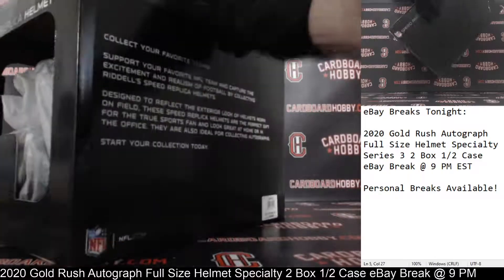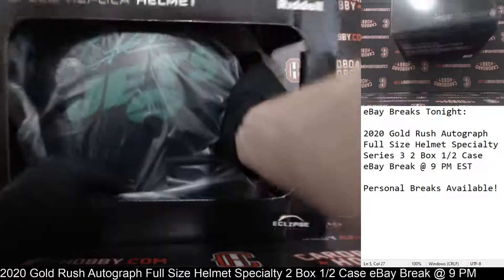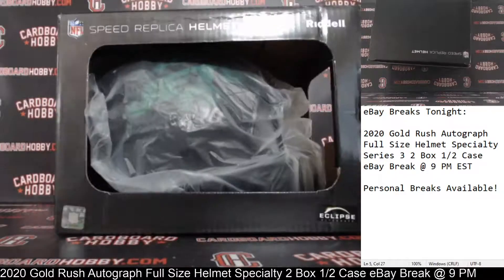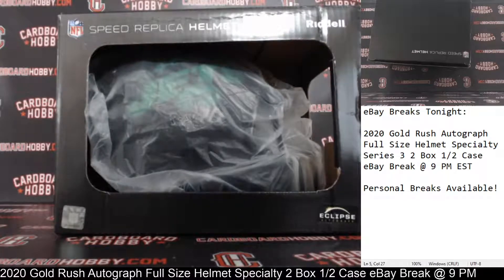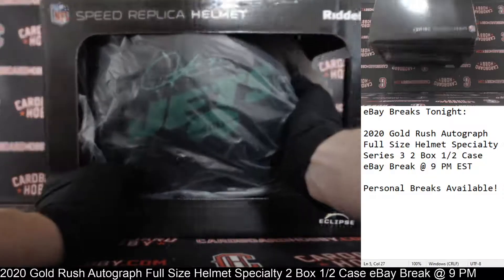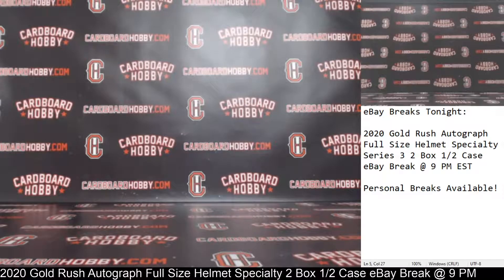That looks like... yep — LaDainian Tomlinson! LaDainian Tomlinson autographed full size helmet for the Jets. That is a really nice looking helmet. So Jets on the board — Jets owned by DIPIETRO29. Congrats. That's a gorgeous LaDainian Tomlinson autographed full size helmet. Really sharp helmet. Congratulations to the Jets — LaDainian Tomlinson Jets autographed full size helmet.